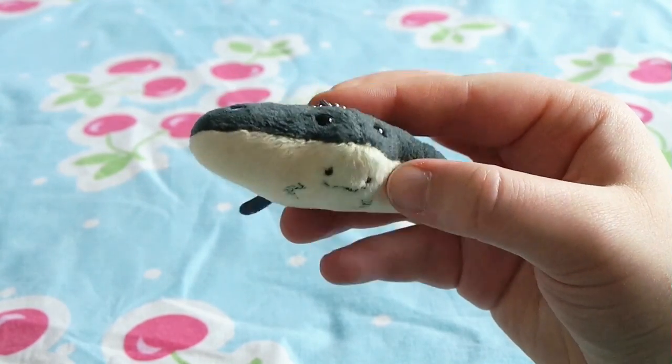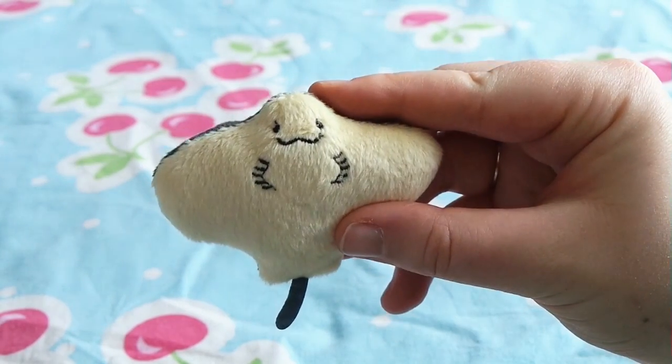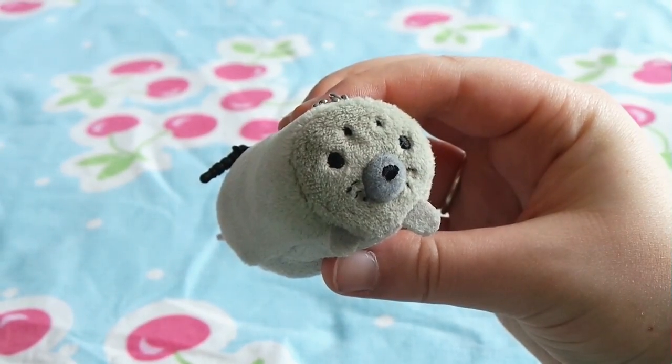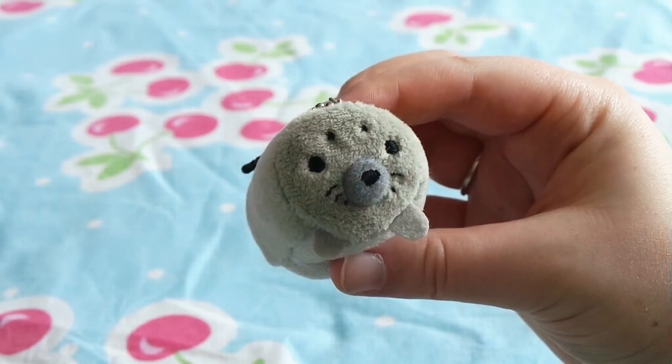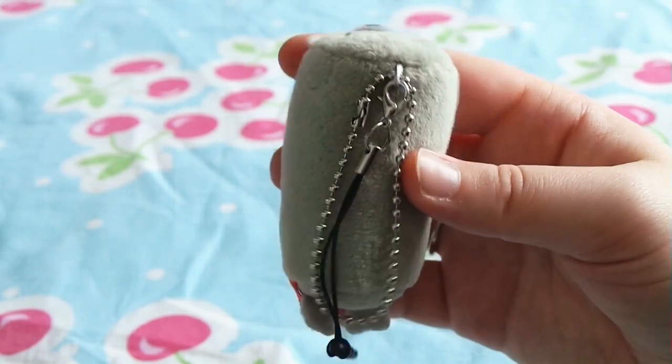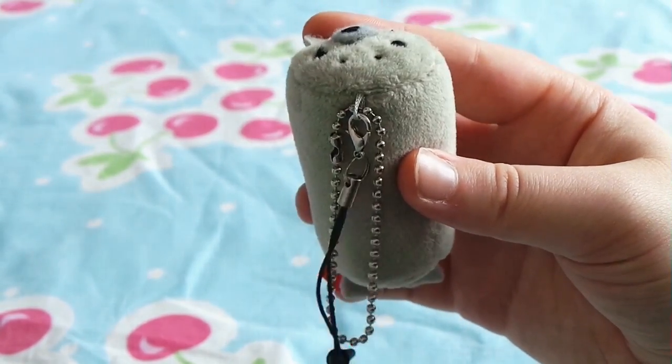The ray even has a little face on the other side, like a real ray does, and the seal kind of reminds me of a Disney Tsum Tsum. It's really fat and round, and it's really, really cute, so I really wanted to get them.